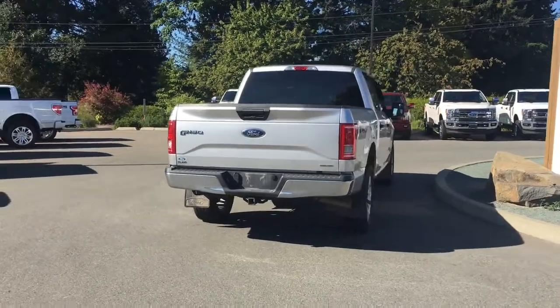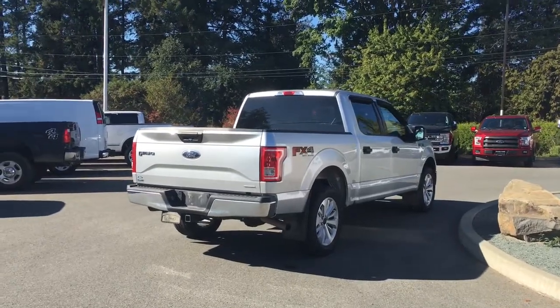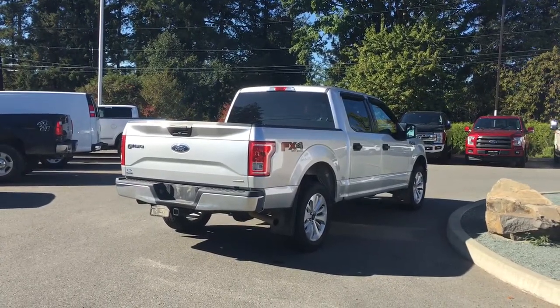This is a quick peek because we've just received this truck and we're excited to show it to you. Check back soon at www.islandford.ca for more pictures and a full length video.